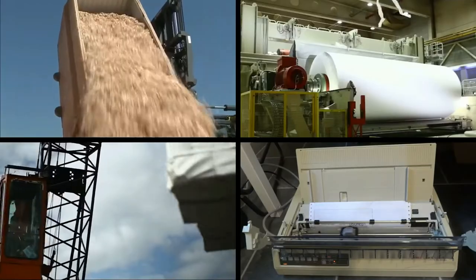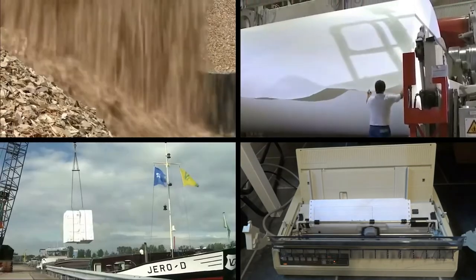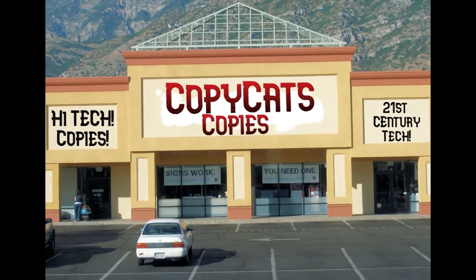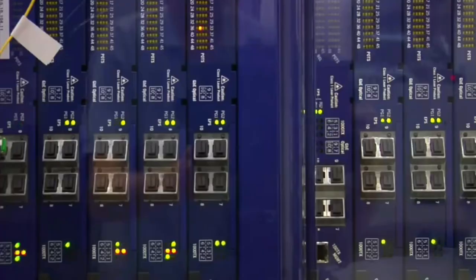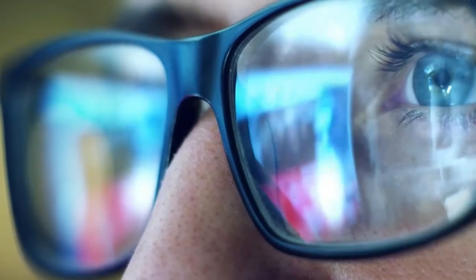What's the matter? Your copies aren't high-tech enough? Then come to CopyCats Copies! You see here, we use the newest, latest, and best technology to make your copies. And here's how it works.